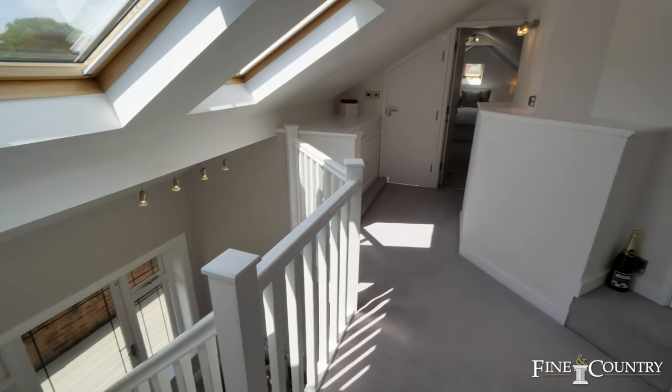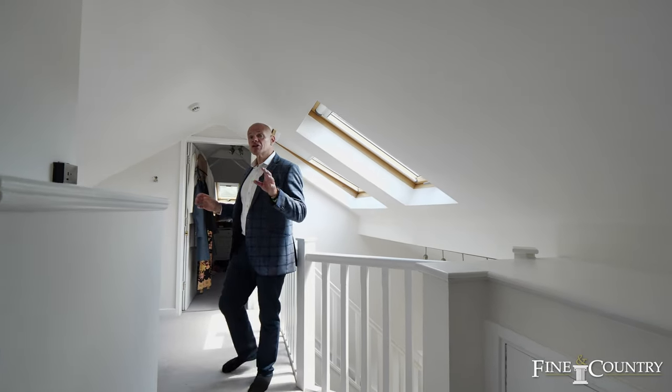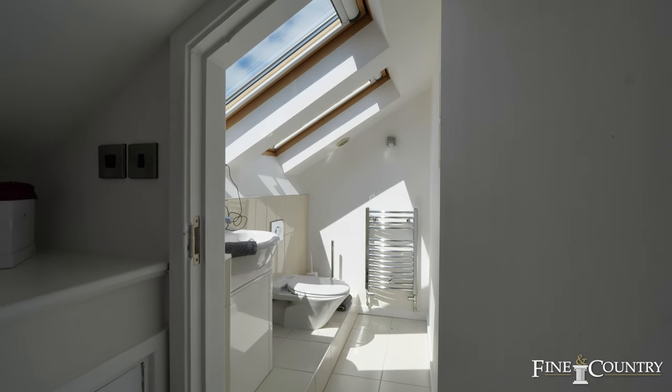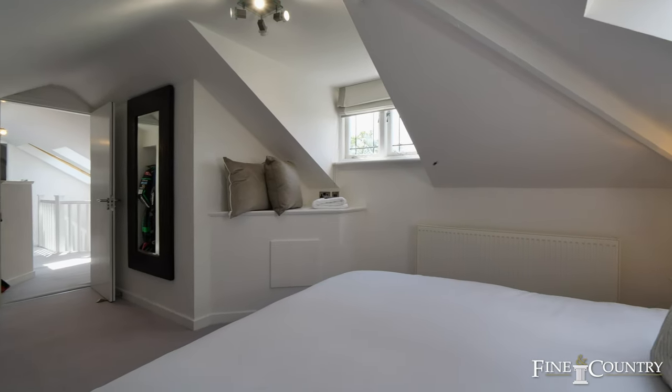We're now up on the second floor of the property. Behind me we have a changing room which could also be converted to another bedroom. We have a WC to the left through this little entrance, and we're now walking into the sixth bedroom of the property.